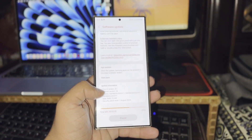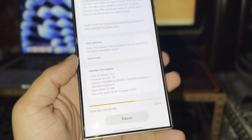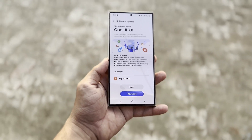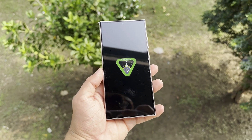The One UI 6.1.1 update, ranging from 2.5 to 3 GB depending on the device, is now available to many users. Samsung's focus on One UI 6.1.1 contributed to the delay in releasing One UI 7.0. Additionally, part of the delay was also due to Google.